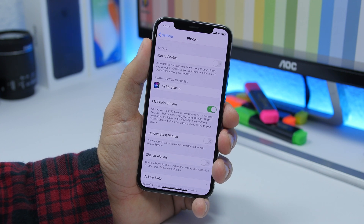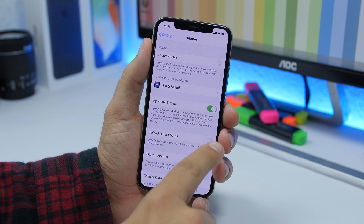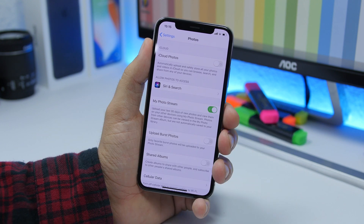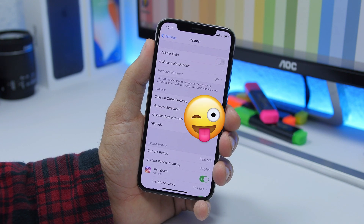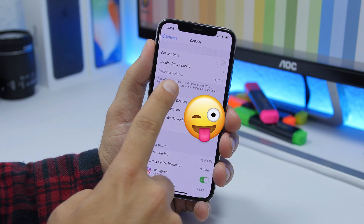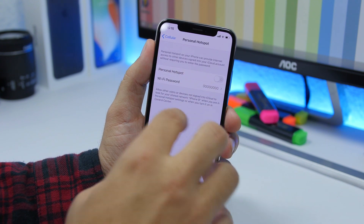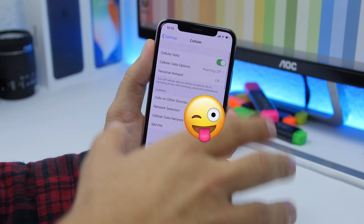There is also a small change in the Photos app settings — you will find a button to enable or disable burst photos upload. There is also a change with the hotspot: if you go to Settings and then to Cellular, you will find your Personal Hotspot right there, as it has been moved into the Cellular settings.